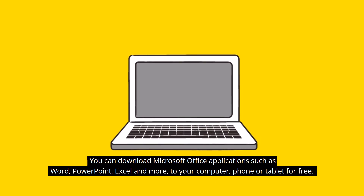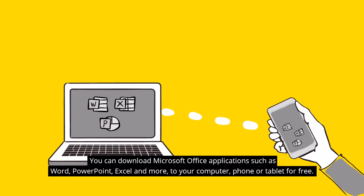You can download Microsoft Office applications such as Word, PowerPoint, Excel and more to your computer, phone or tablet for free.